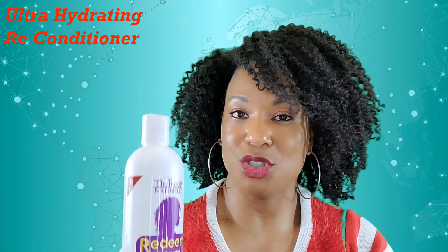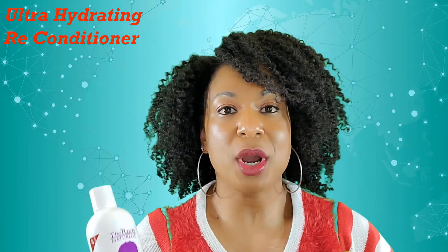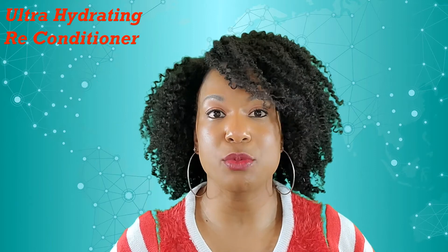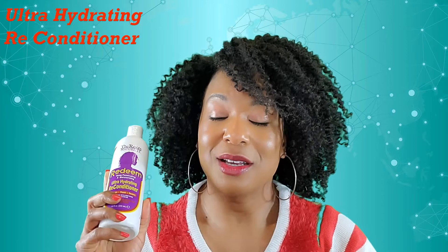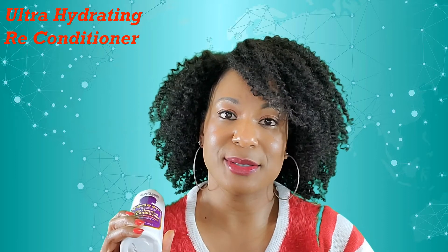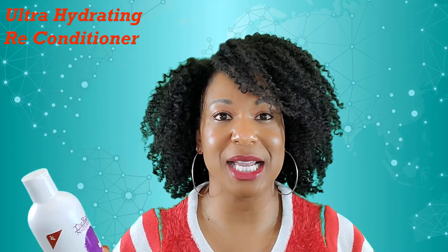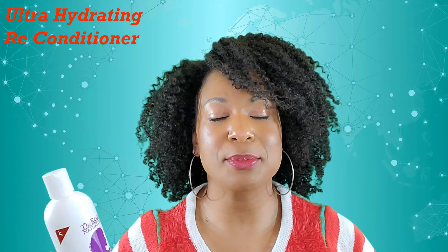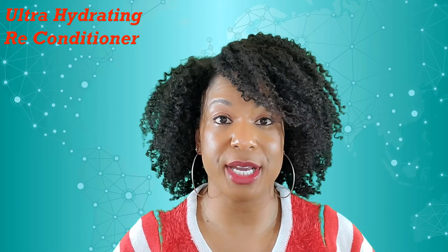Here is the Redeem Ultra Hydrating Reconditioner. Now you know how I feel about hydrating products. Your products are good if they are moisturizing, and we need to have moisturized hair. But if it's not hydrated underneath that moisture, the moisture is not going to last. I keep preaching this over and over again — I'll do the whole comparison in another video. But you absolutely need your hair to be hydrated with products that really penetrate into your hair strand.